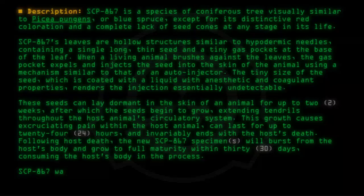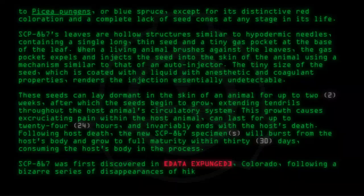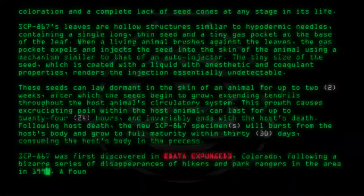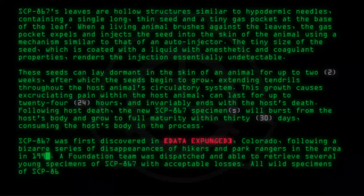SCP-867 was first discovered in [data expunged], Colorado, following a bizarre series of disappearances of hikers and park rangers in the area in 1990. A Foundation team was dispatched and able to retrieve several young specimens of SCP-867 with acceptable losses. All wild specimens of SCP-867 were subsequently destroyed.